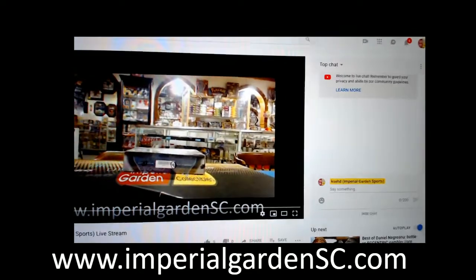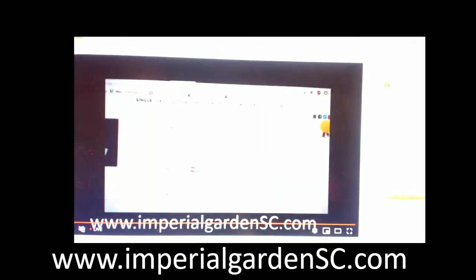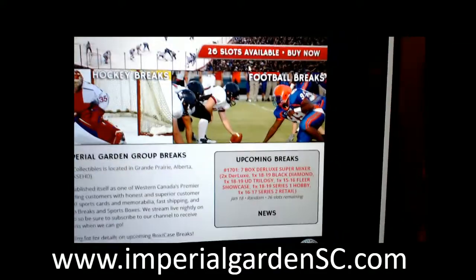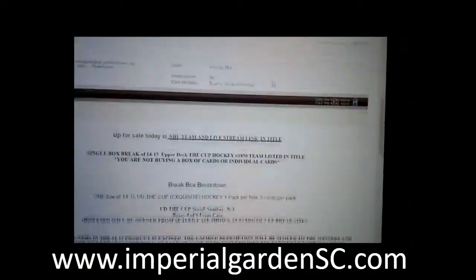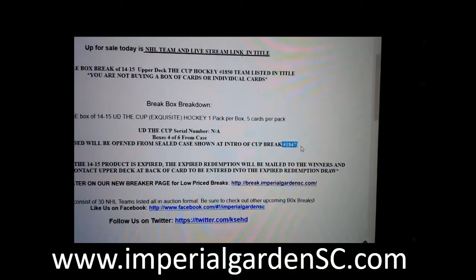Live on Breakers, live on YouTube. This is what we've got scheduled in the queue here — break 1850. And this is box four of six from our six-box case, which was in break 1847. We'll have that link posted below.